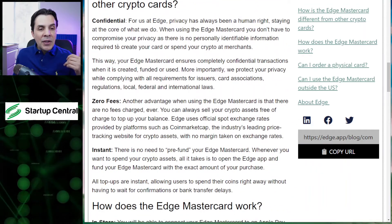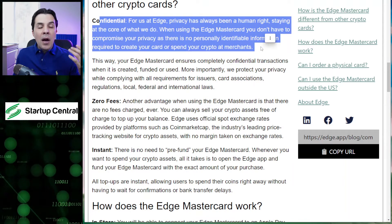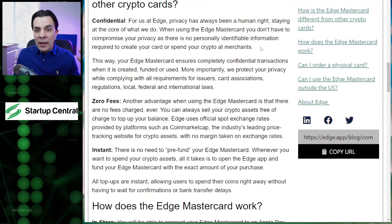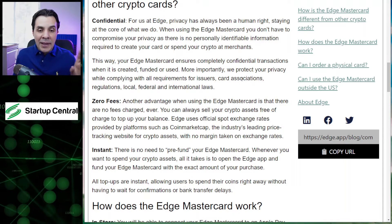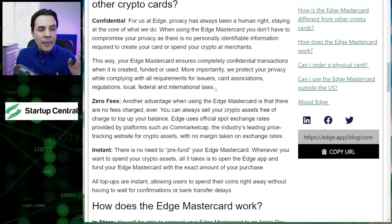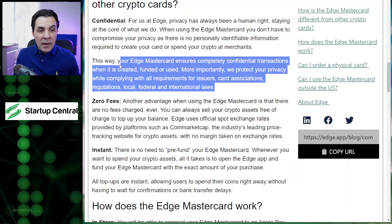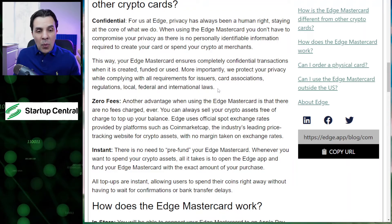It's confidential. They don't require any information other than your wallet address, which is the one you created with them. And for that wallet, you don't need to provide anything else. Everything is anonymous. Mastercard will comply with the laws in the US, and that's why it's currently limited to the US.